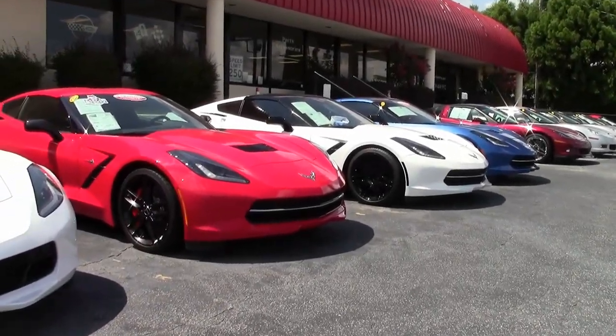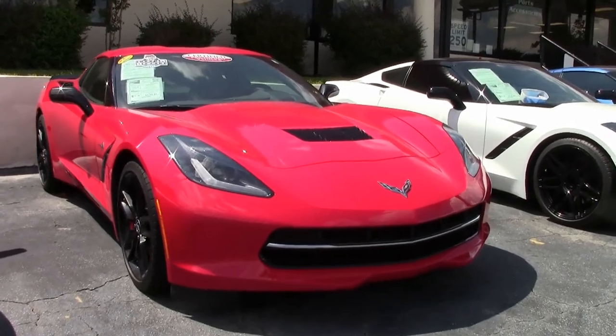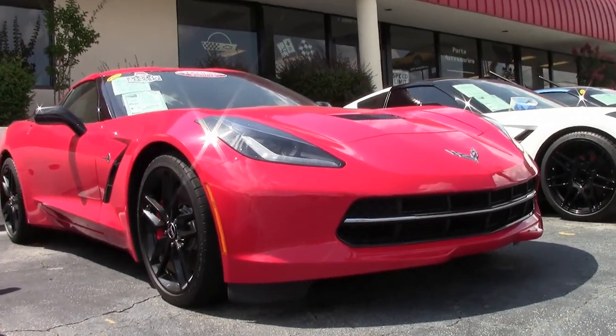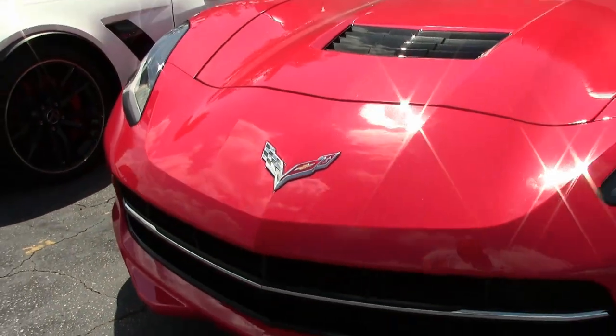When you're driving this 2014 Corvette Stingray, you're going to have to get used to one thing — that's everybody turning around and taking a look at you. This is a gorgeous car. Look at that torch-red exterior, and it has that jet-black interior we're going to see in just a moment.